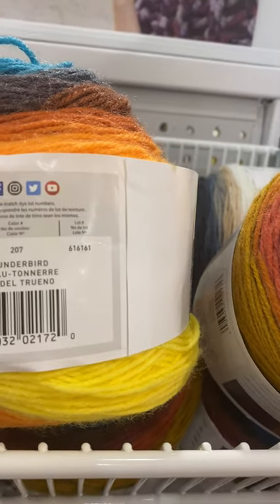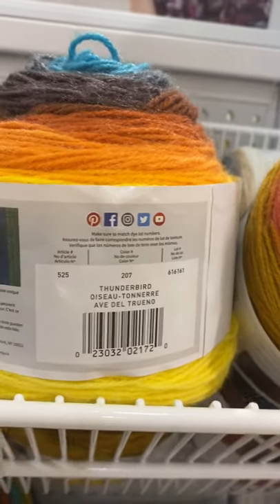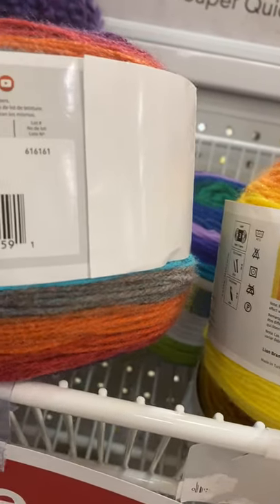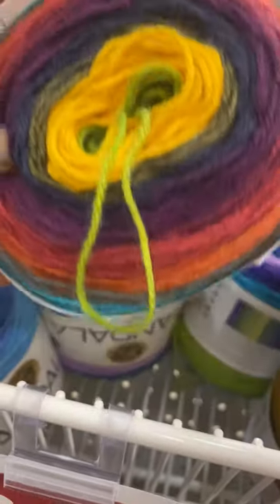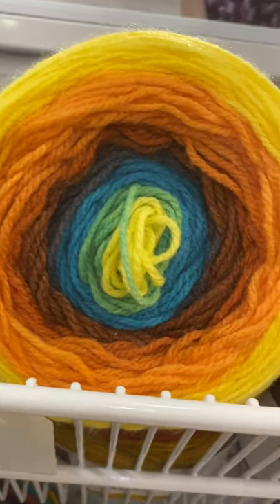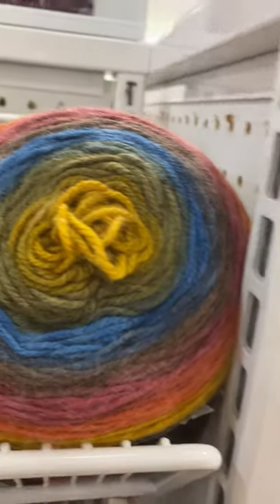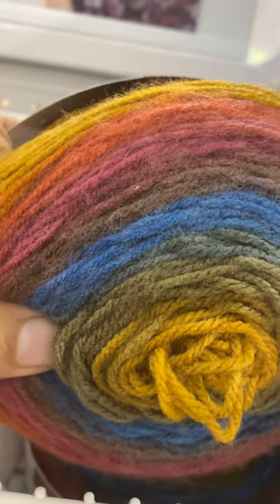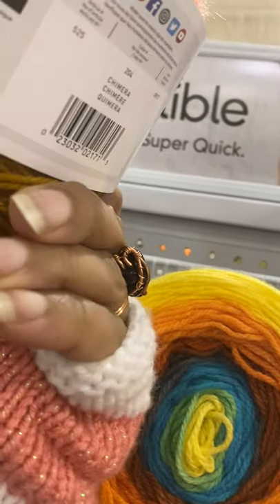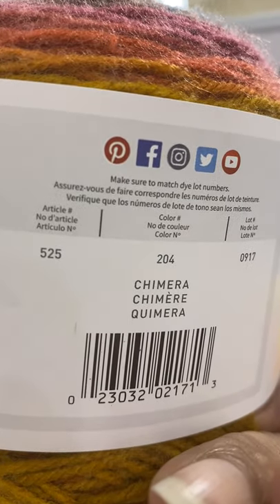This is color Thunderbird. What color is this? Wizard. And you can see how it looks. I don't know how I feel about this color — it's okay. And this is color Chimera.